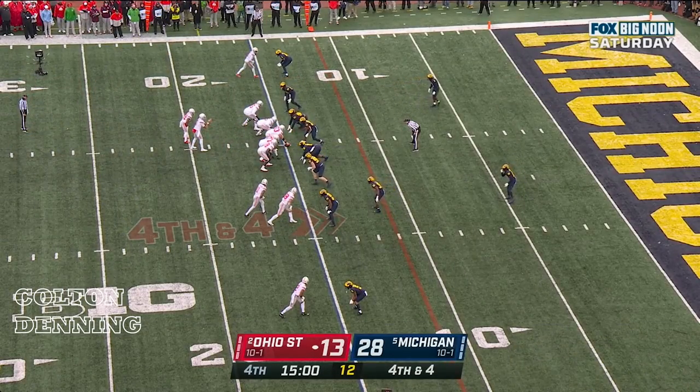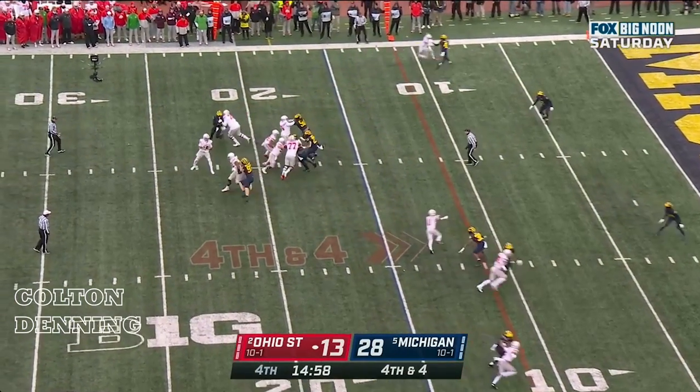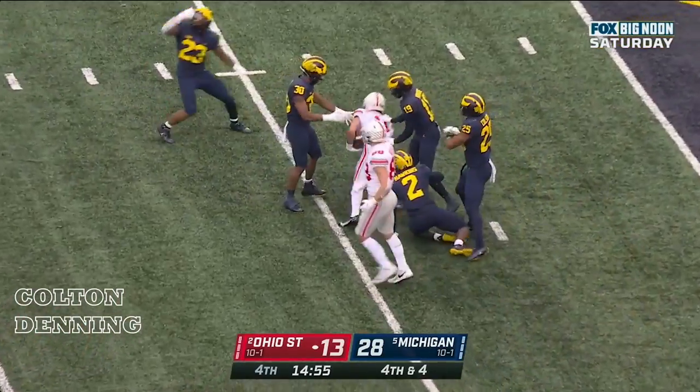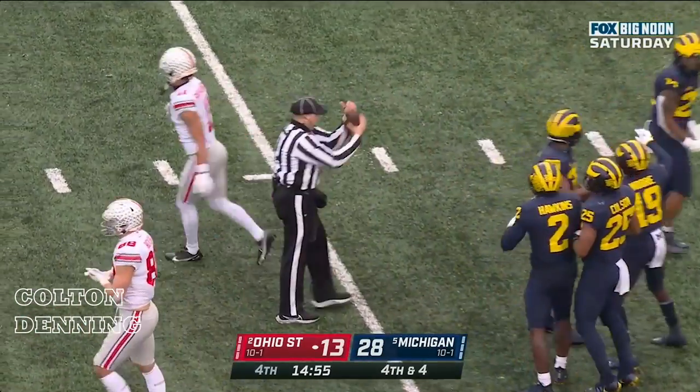Travion Henderson in the backfield. Stroud over the middle — Smith-Njigba with the catch, and Smith-Njigba with the first down.